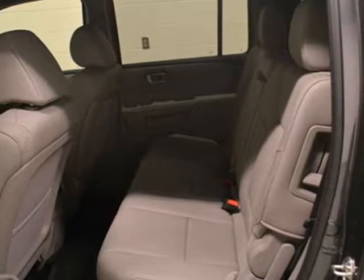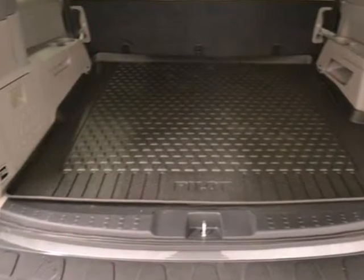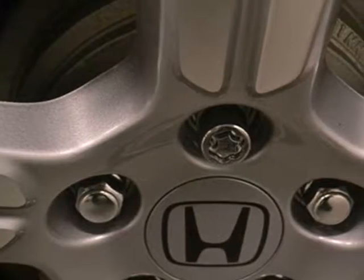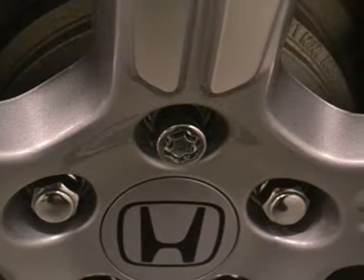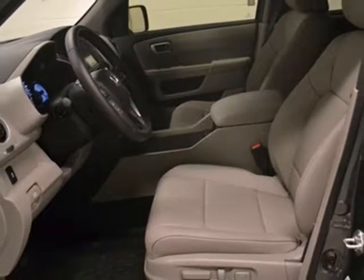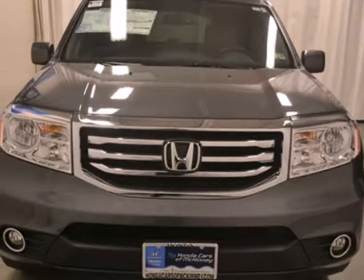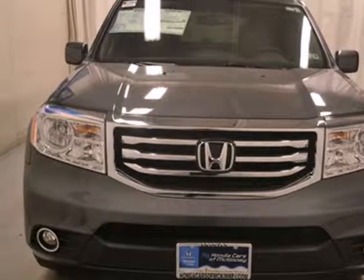You'll never need to talk above the road noise in this SUV. The chassis design and ample insulation ensures a quiet ride, and it has an abundance of safety features like stability and traction control, multiple airbags, and anti-lock brakes. Test drive this sophisticated yet hearty 2013 Pilot today.